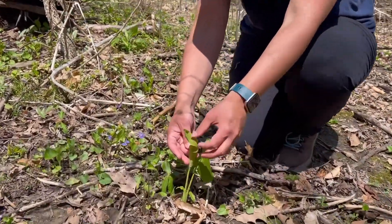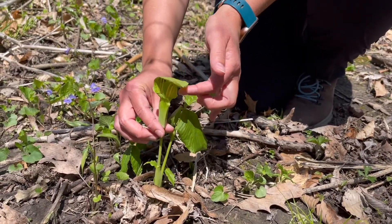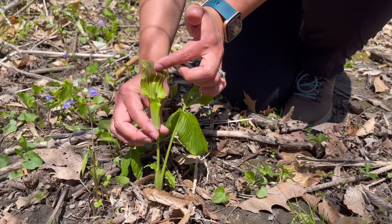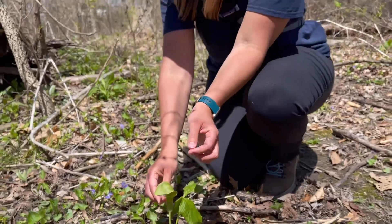The first one we've come upon is jack-in-the-pulpit, which is a really exciting one to see in a woodland. It has three leaves on it, it has the stalk, and there is jack in the pulpit.